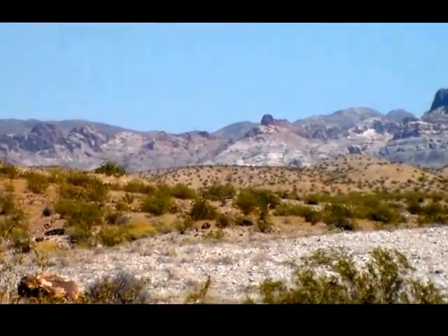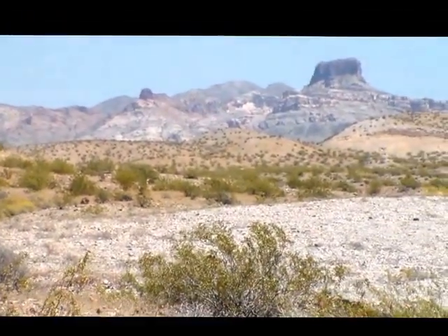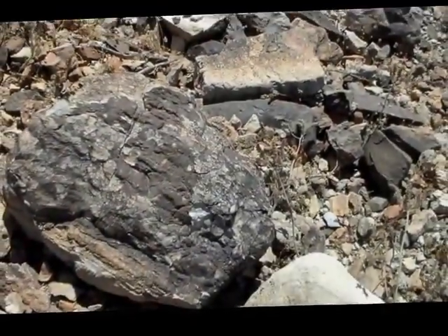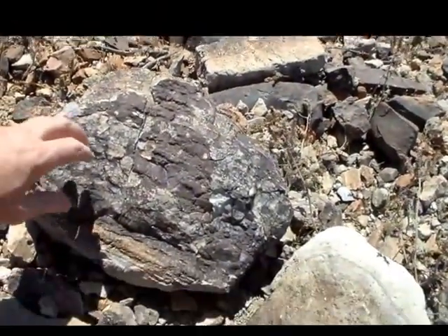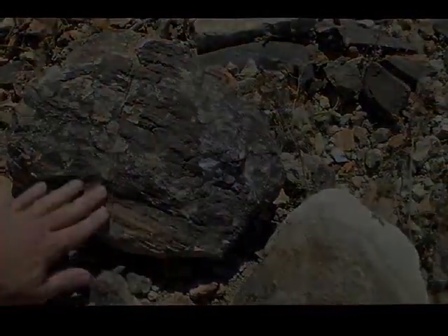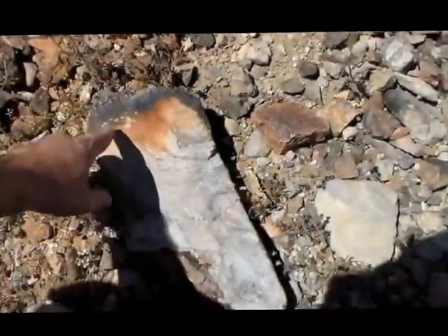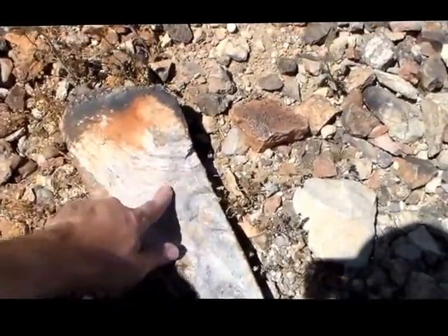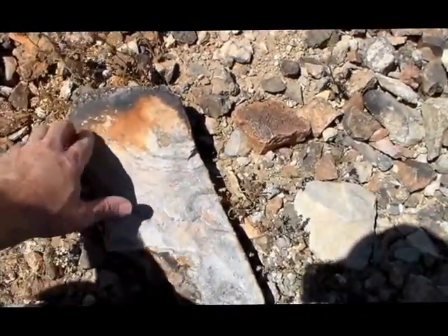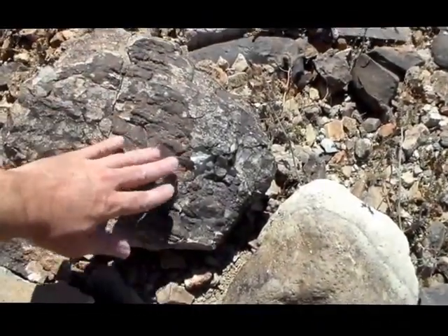There are some mesas not too far from where I live out in Arizona, and I decided to go for a hike out there and look around in the foothills. I did find some interesting rocks that appear to look like tree bark, and some rocks that even have rings in them that look like rings from trees. So I thought, well, that's interesting — I wasn't expecting to find something like that.